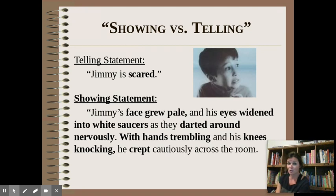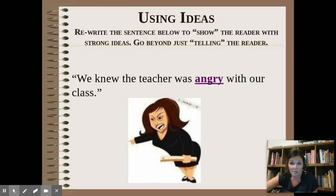The next one is a very different emotion — anger. When you enter the classroom every day, you try to gauge your teacher's mood. You walk in and you see Mrs. Bixby. 'We knew the teacher was angry with our class.' What does anger look like? Did she grab the door handle and unleash it off its hinges? Can you hear her high heels clicking? Is her jaw set? I'll quit stealing your thunder — pause the video and I want at least five details to show anger. What does anger look like, sound like, and feel like?